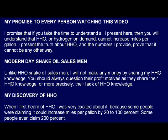Modern day snake oil salesmen. Unlike HHO's snake oil salesmen, I will not make any money by sharing my HHO knowledge. You should always question their profit motives as they share their HHO knowledge, or more precisely, their lack of HHO knowledge.